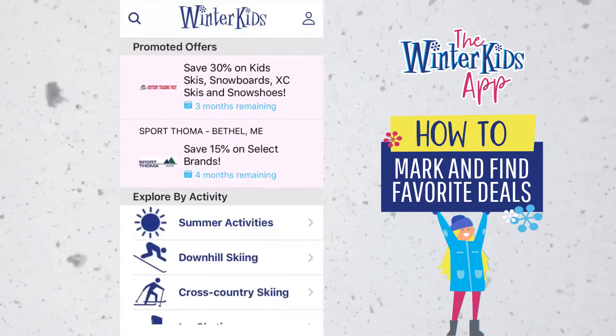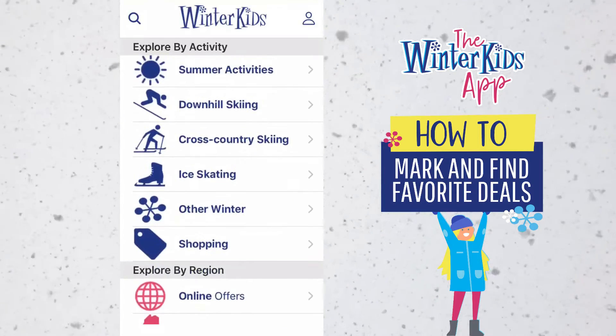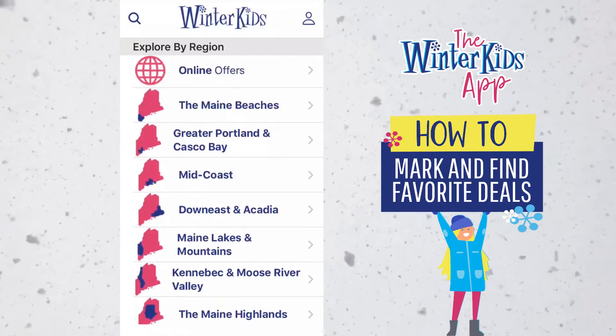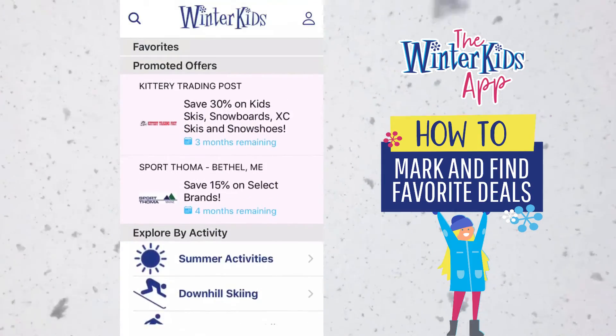I hope this was helpful — just a quick video to show you how to favorite a partner location to easily find their offer in the future. We have more helpful videos at winterkids.org. Thank you.